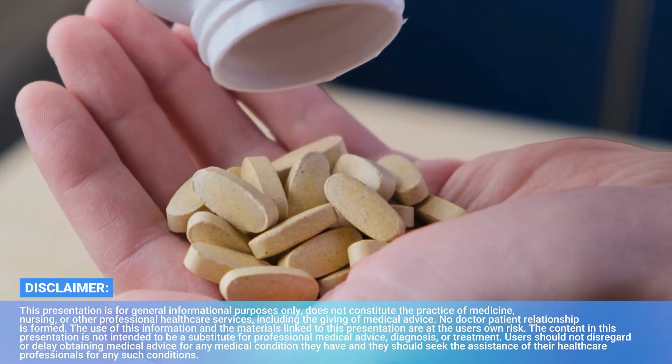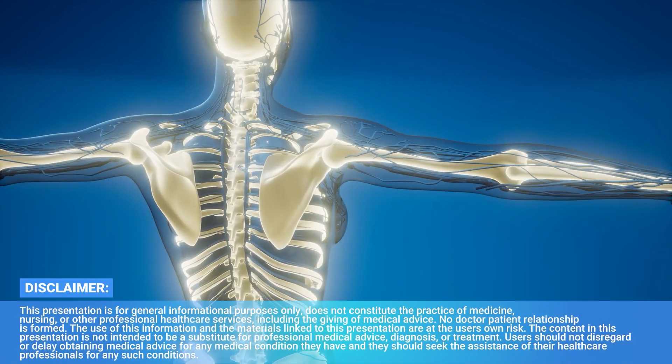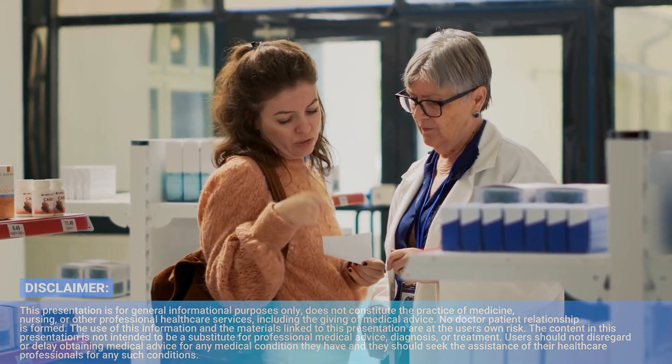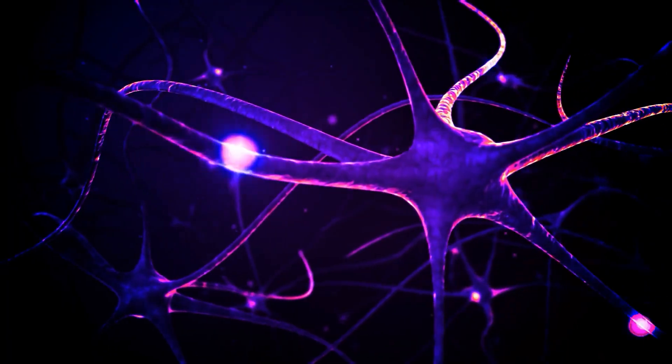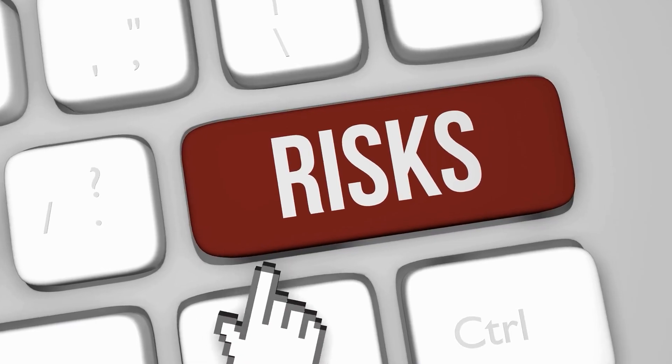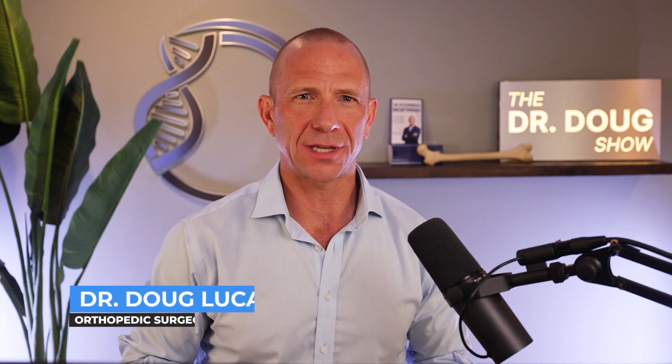There is a supplement out there that is touted to improve both bone health and hormone levels in both peri- and postmenopausal women. Some claim that it will restore hormones like HRT, some say it's a substitute for HRT but without the risk. I want to dig into this supplement today, and what I'm talking about is MACA.